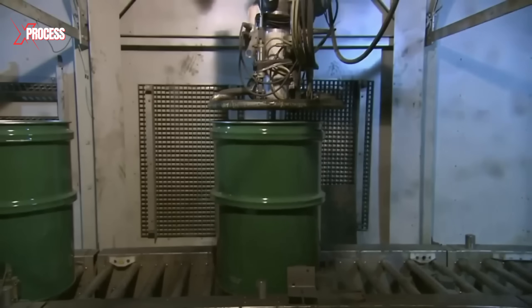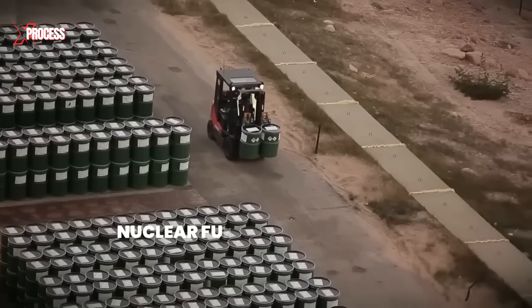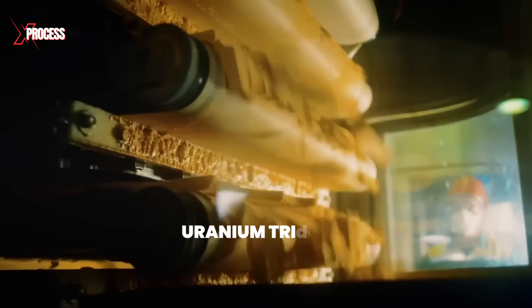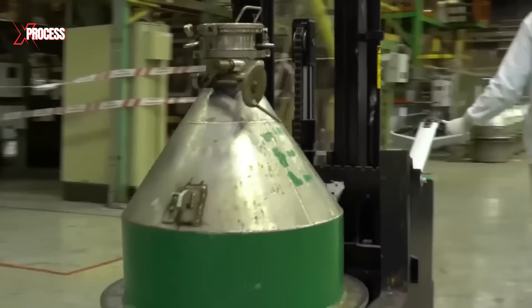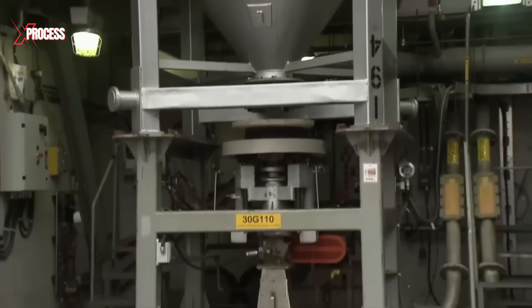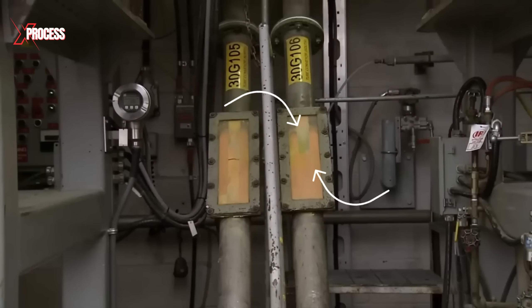This uranium powder is then transferred into 210-litre steel drums, which are sent to a nuclear fuel processing plant. At the plant, the uranium transitions from black to yellow as it is converted into uranium trioxide, an intermediate chemical form in the processing chain. The uranium trioxide is transported in specially designed inverted cones. Upon arrival, a valve at the bottom of the cones opens, allowing the powder to flow into conveyor tubes that lead to the processing plant.